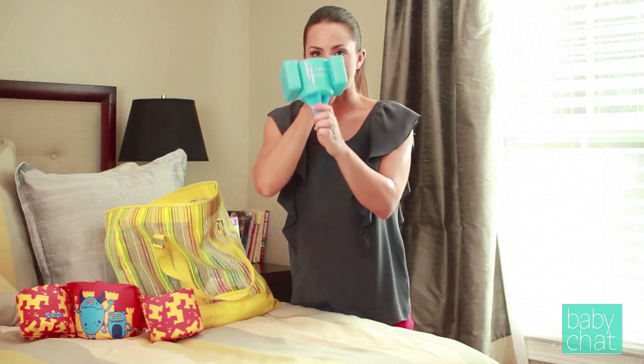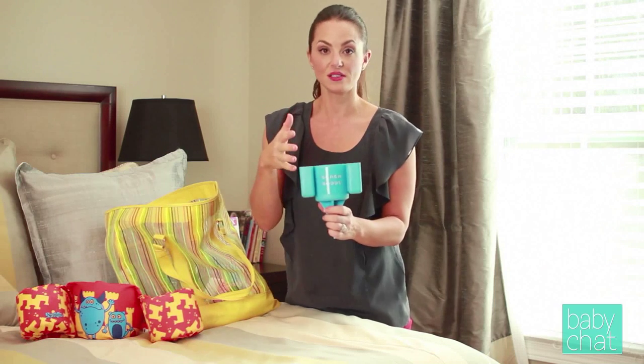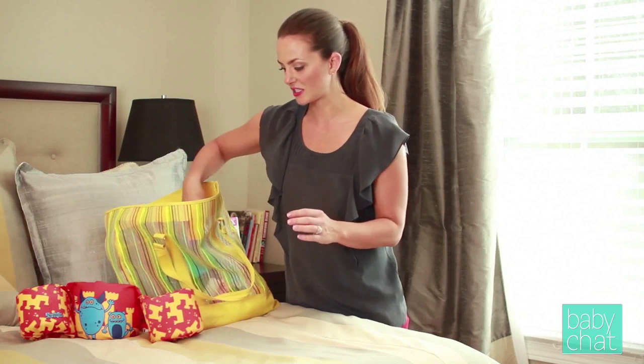I also have this beach buddy — you stick it in the sand. It keeps your drink and your cell phone secure, so if you need to get in touch with somebody quickly, you know exactly where your cell phone is, and it's out of the sand so it won't get scratched.